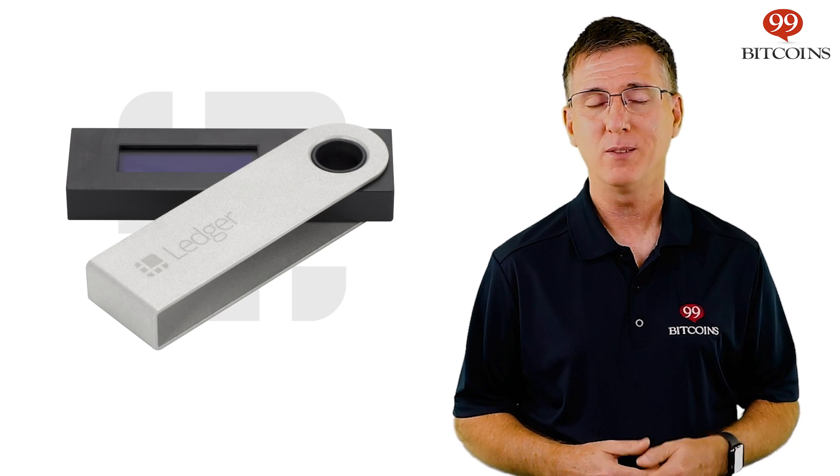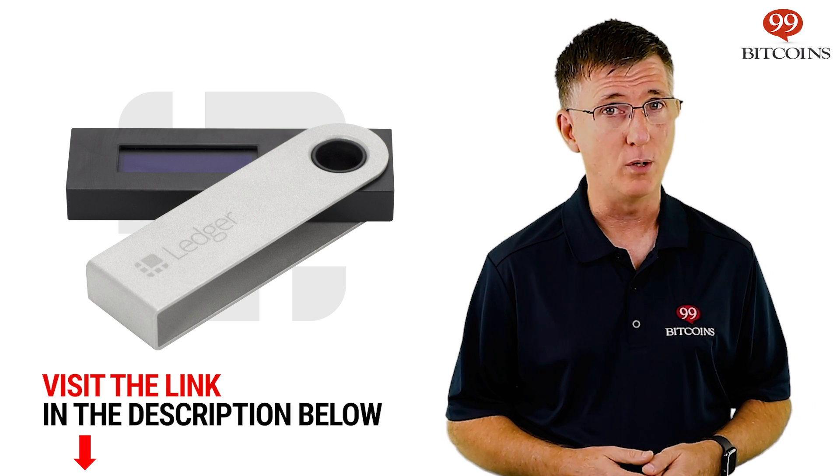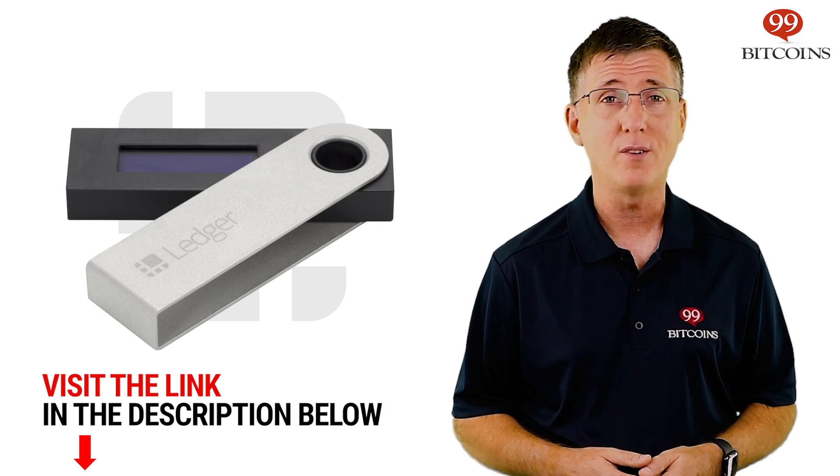Have you tried the Ledger Nano S? Let us know what you think in the comments. And if you're looking to buy one, take a look at the link in the description for our detailed review.